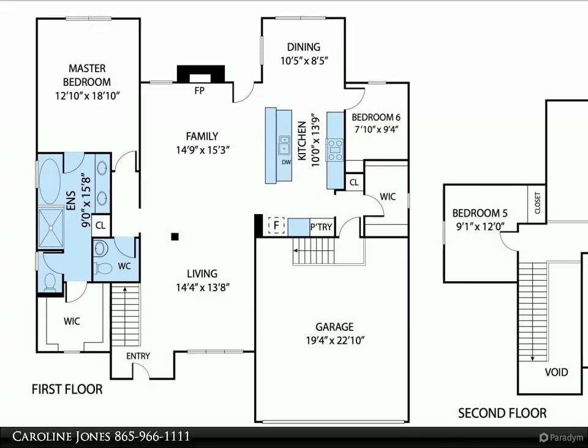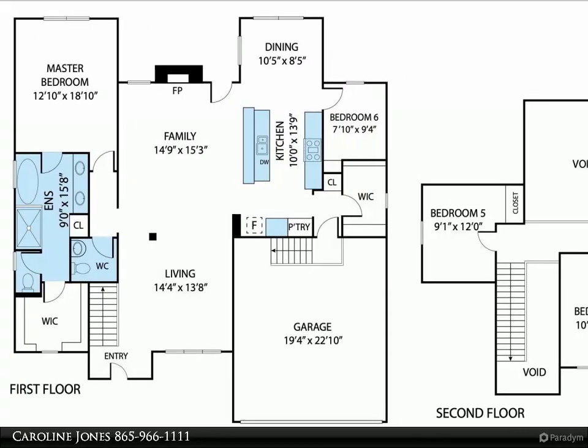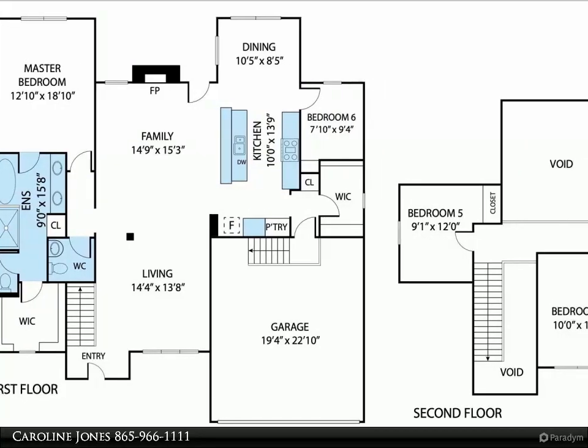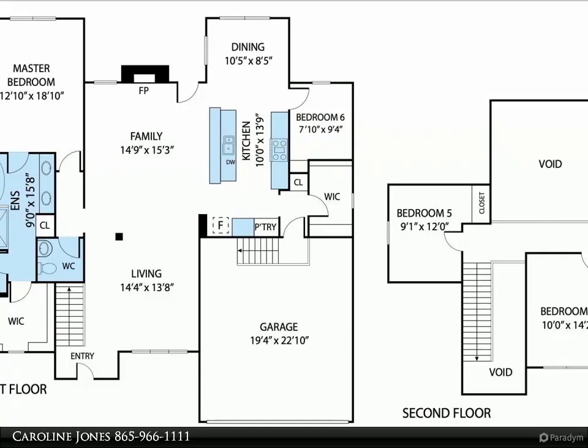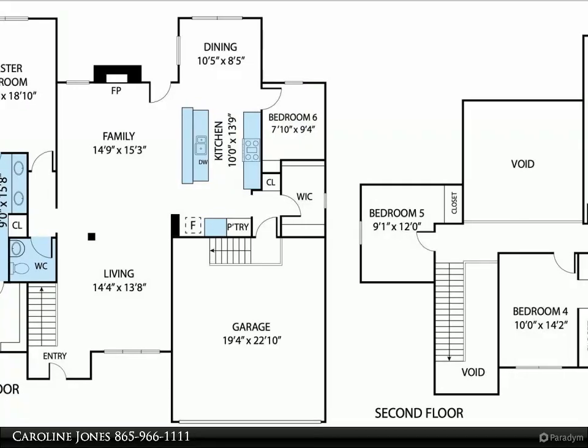This Coldwell Banker Wallace property video is presented by Caroline Jones. Under construction, completion due early May. Exterior will have brick and stone exterior with hardy board siding and gables. Could be five bedrooms or four plus a bonus room.